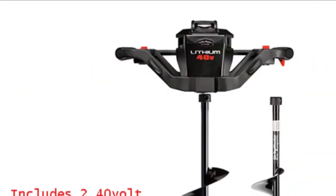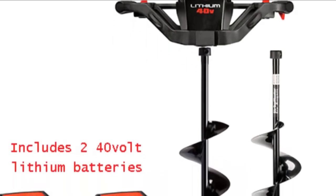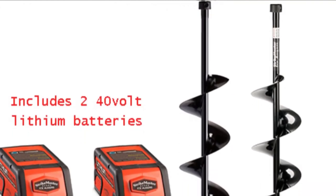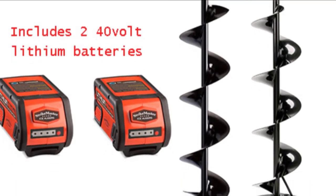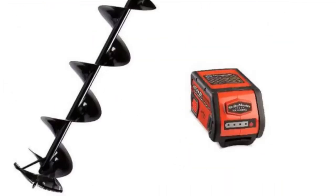The battery is a 40-volt 5-amp-hour lithium-ion unit that delivers peak performance over a longer period. Moving on to the blades — they are made with high-quality stainless steel, giving them the ability to cut through ice with as little fuss as possible. The auger also features forward and reverse controls to heighten the drilling experience and dispel slush from the hole efficiently.